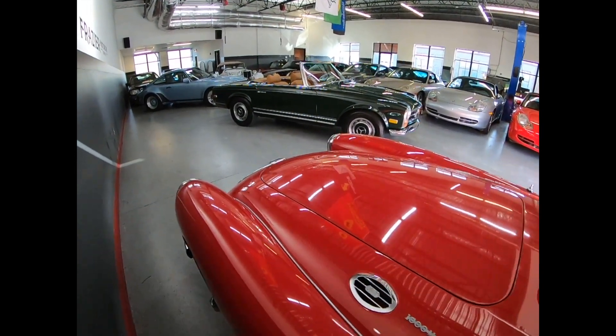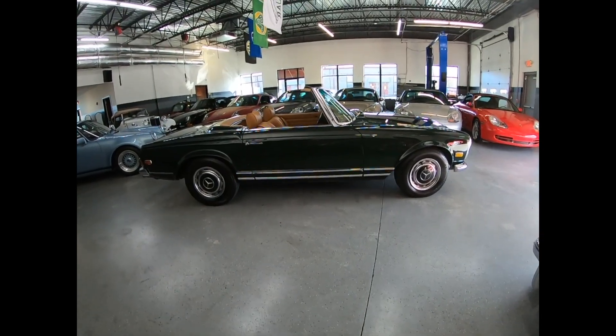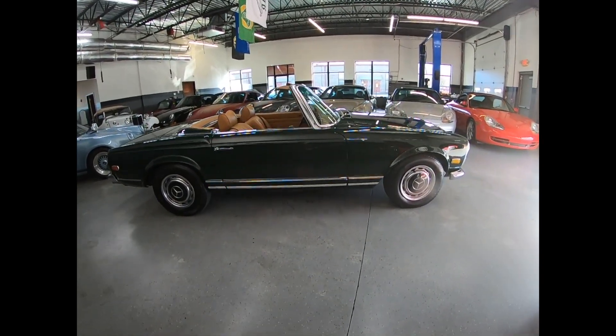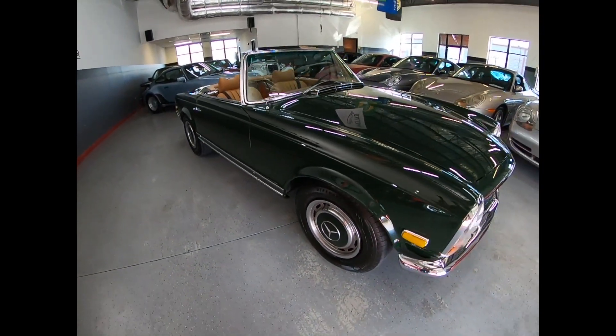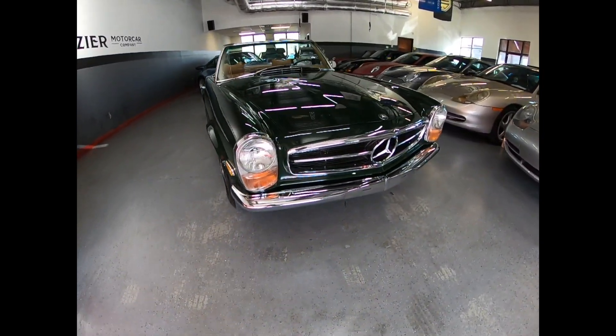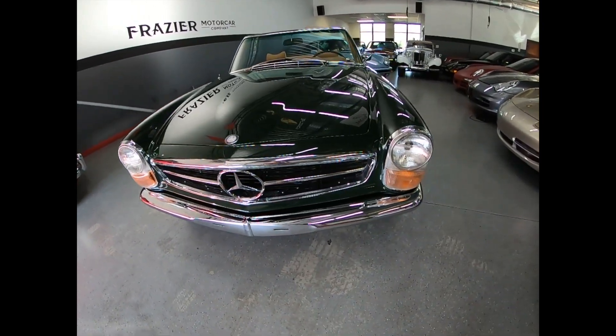There we are — a green 280 SL. Look how she sits even and upright. Beautiful paint, beautiful body, nice lines, and nice chrome.